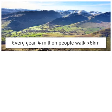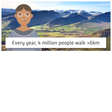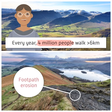Every year, four million people walk at least six kilometres of the Lake District's beautiful landscape. Maybe you've even been one of these people. The huge amounts of walkers can cause footpath erosion.